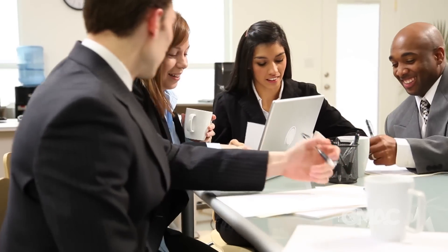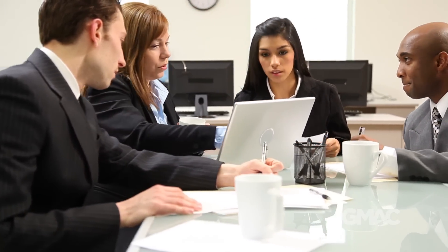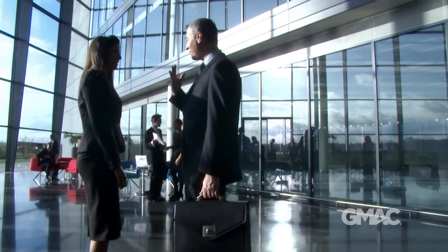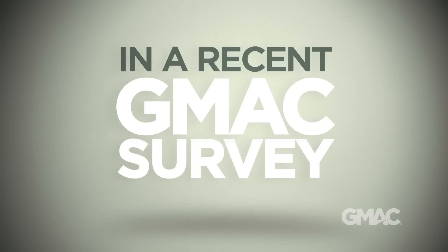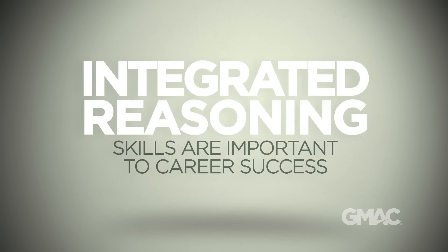Business schools and employers want people with this essential ability, and the Integrated Reasoning section is an excellent way to show you have what it takes to thrive in the classroom and after you graduate. More than 97% of the recruiters who participated in a recent survey conducted by the Graduate Management Admission Council said that Integrated Reasoning skills are important to career success.